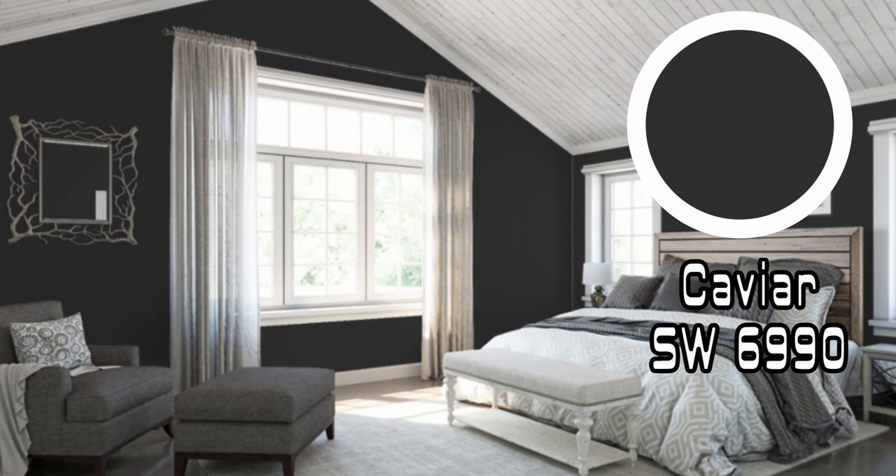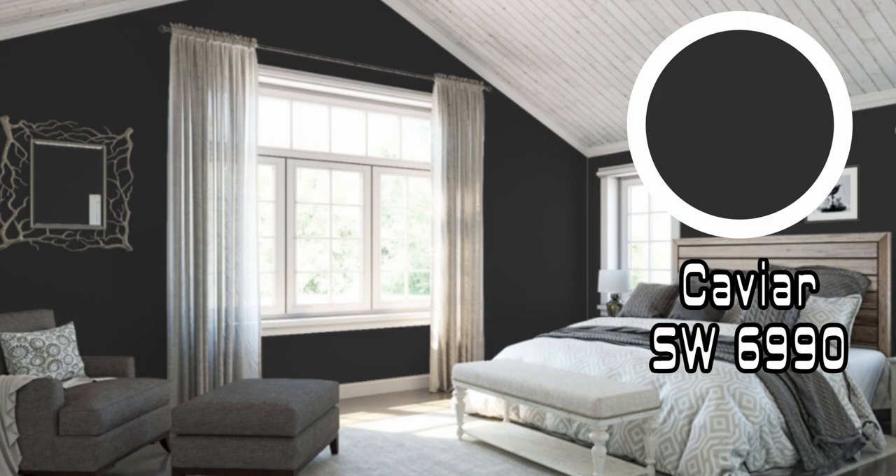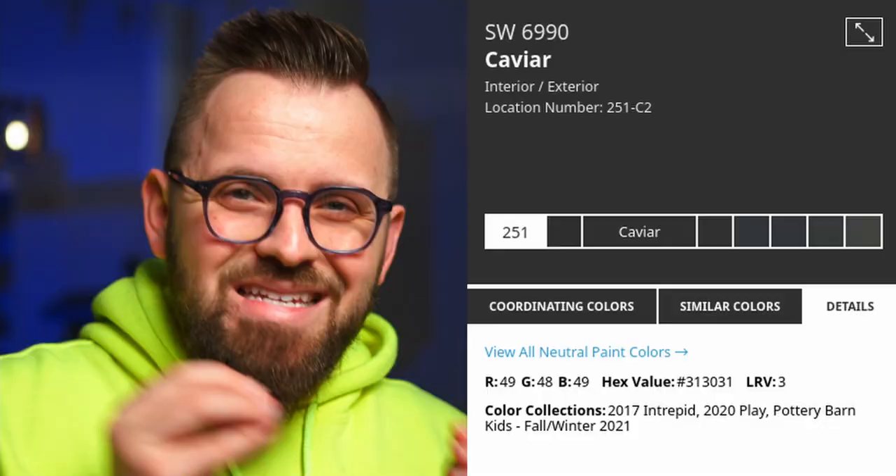If you haven't noticed by now, Sherwin-Williams Caviar is essentially black. And while there are countless paint options that feel more like an off-black, where there are some noticeable undertones or perhaps differing levels of intensity, Caviar comes pretty close to black black. We know this because we can look at its light reflectance value in the details tab on the Sherwin-Williams website — it's three.